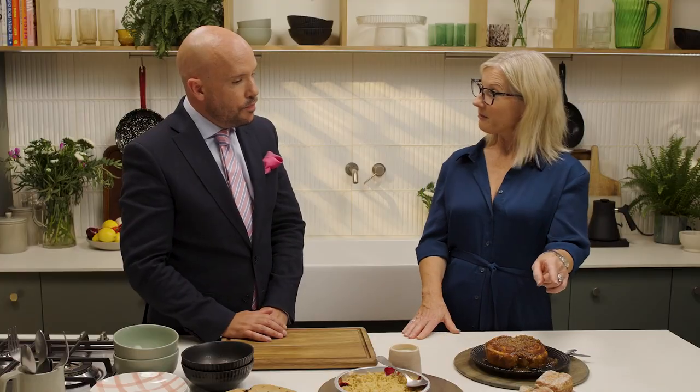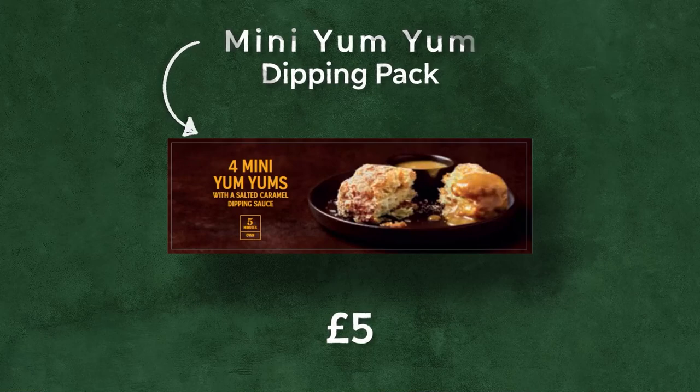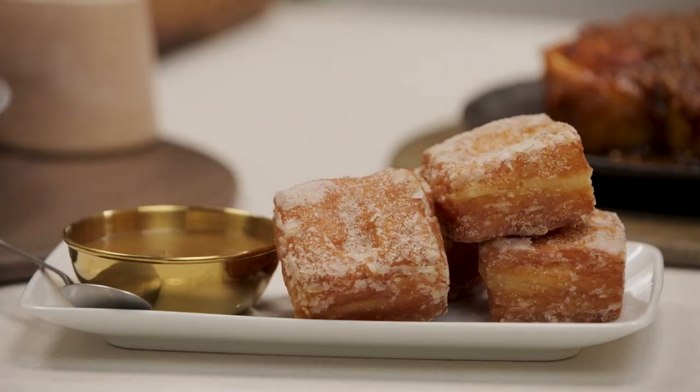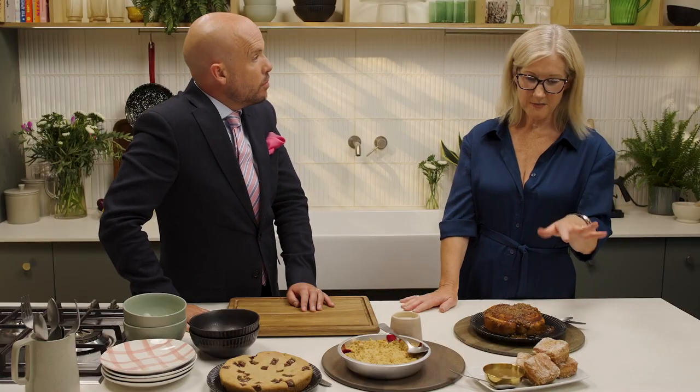So if we start with yum-yums. What is a yum-yum? It's basically a dough with lots of layers. We twist and then fry and then coat in sugar — they're delicious. You pop them in the oven and they've got cinnamon and sugar all the way around them, so they're lovely and crunchy. And then we've got a sticky caramel sauce.